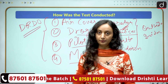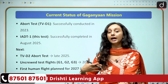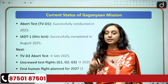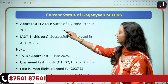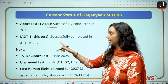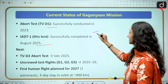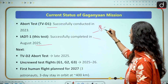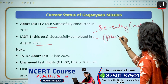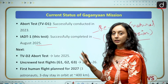In this test, all of this was confirmed. Looking at the current status of the Gaganyaan mission: the series of tests started in 2023 with the abort test, which was successfully conducted. After that, the integrated airdrop test — the one we just discussed — was also successfully conducted in 2023, testing both scenarios: a successful natural re-entry and an abort mission. Our parachutes are functioning properly for both scenarios.